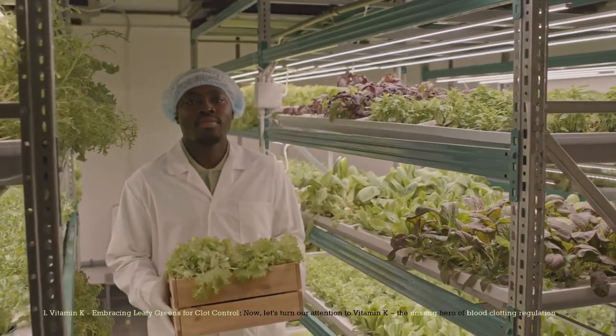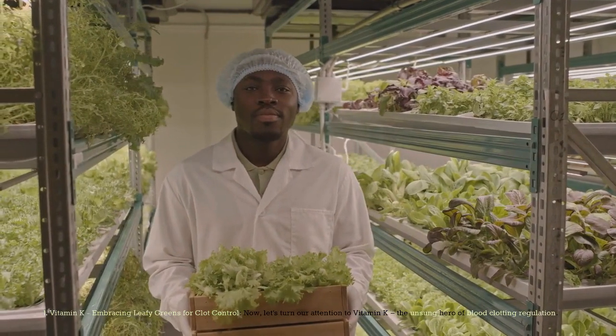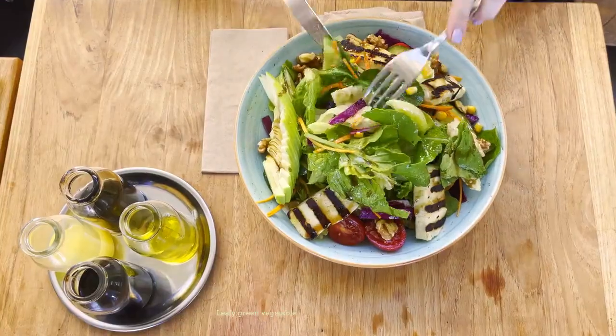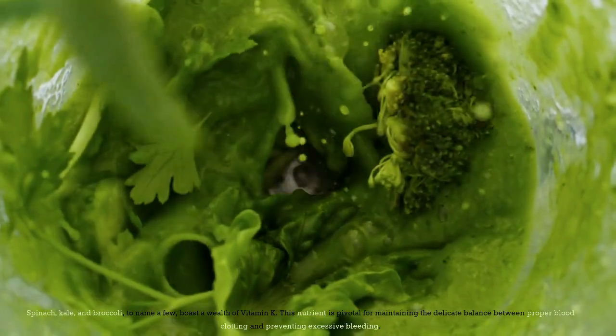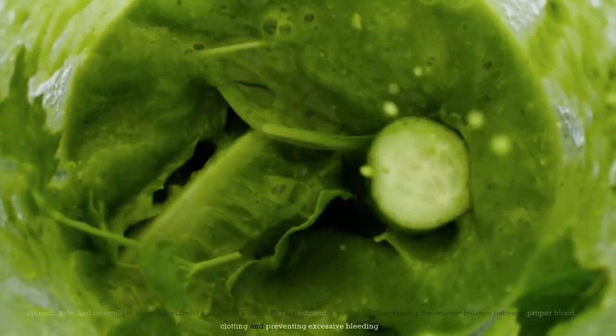Number 1: Vitamin K — Embracing Leafy Greens for Clot Control. Let's turn our attention to vitamin K, the unsung hero of blood clotting regulation. Leafy green vegetables take center stage here. Spinach, kale, and broccoli, to name a few, boast a wealth of vitamin K. This nutrient is pivotal for maintaining the delicate balance between proper blood clotting and preventing excessive bleeding.